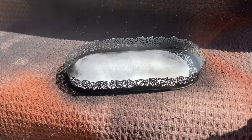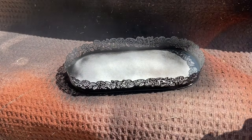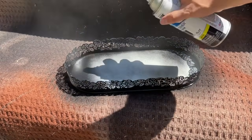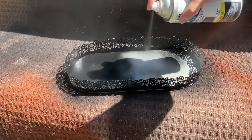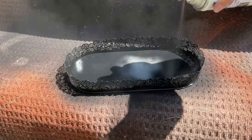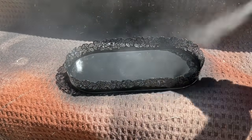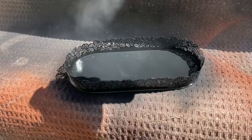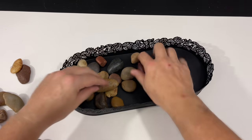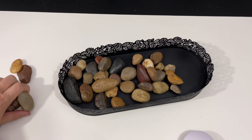If you guys know me and you've been around for a while, you know that I like to use a lot of matte black spray paint from Rust-Oleum. I'm a big fan of all their products — I really wish Rust-Oleum would watch this video and sponsor me because I tend to buy a lot of their paint. Once I had everything painted — I did two coats and flipped it upside down to do the backside as well since this was for my mom — once everything was dry with the tray, I took it inside and started arranging those larger rocks.